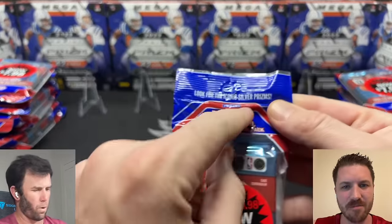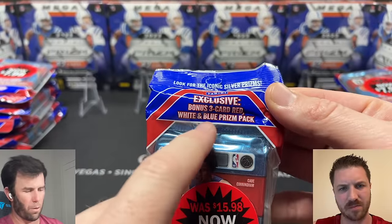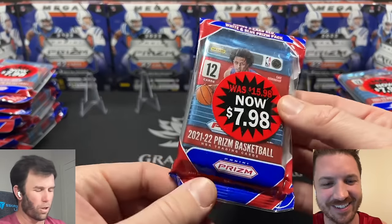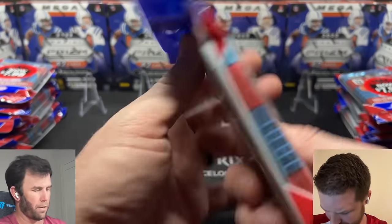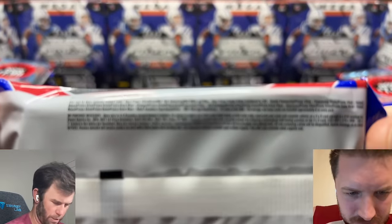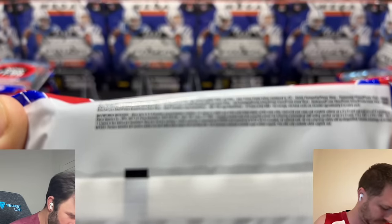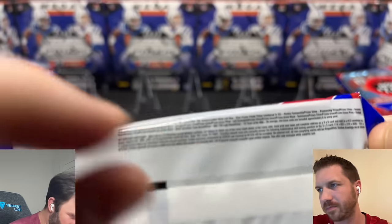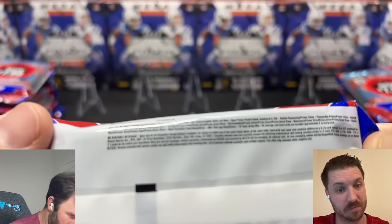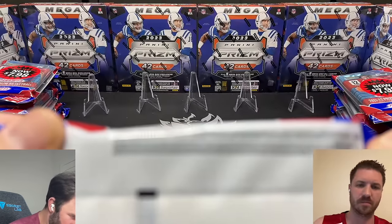In here we're going to be looking for the iconic silver prisms. We'll also be getting three of the red, white, and blue Prism Packs — some of those go for a pretty penny if you get the right guys. You can also get Prism Purple Pulsars numbered to 35. That's really the only numbered card. They also have penmanship, so you can get autographs out of here too.